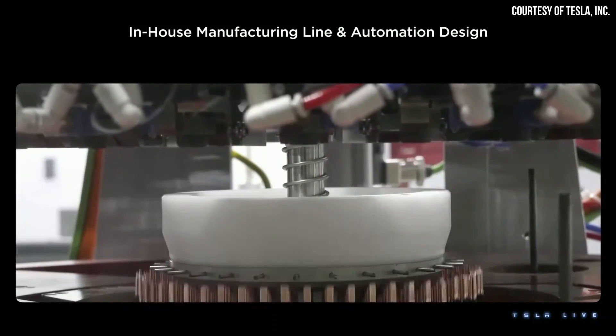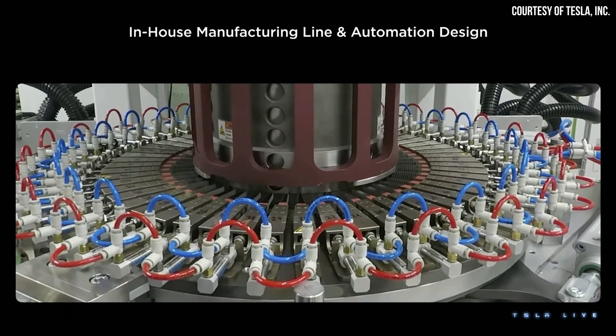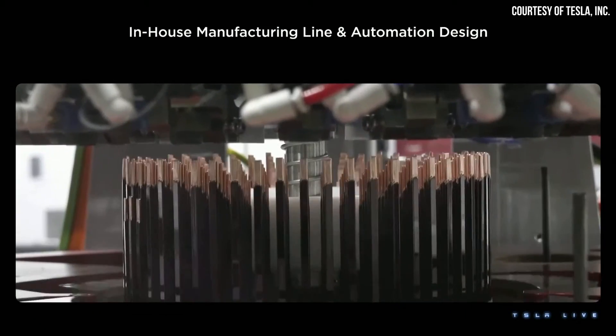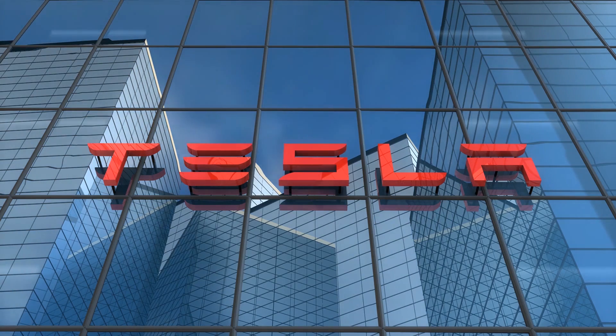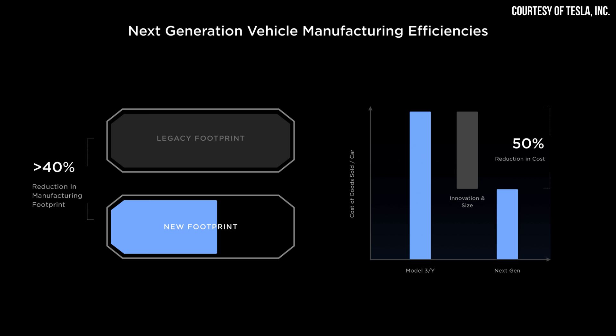At their Investor Day, the Tesla team also talked about component improvements that have increased manufacturing efficiency. Despite ramping up several factories simultaneously and developing new vehicles like the Cybertruck, Tesla is extremely profitable and getting more efficient with every factory they build — and this is only going to get better with their Gigafactory in Mexico.